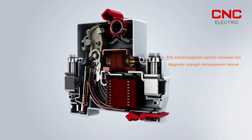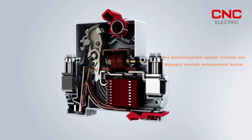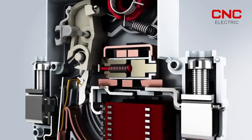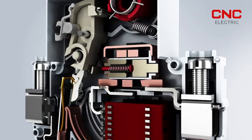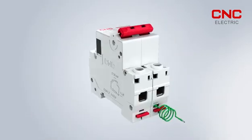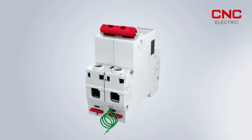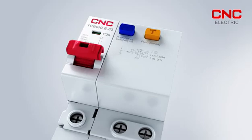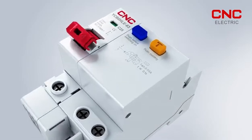4. The electromagnetic system increases the magnetic field strength enhancement device of the coil, and can quickly push the iron core to drive the tripping mechanism when short-circuit fault current is generated, resulting in a short breaking time. 5. Derivatives such as prepaid features, residual current protection, and prepaid with residual current protection are available.